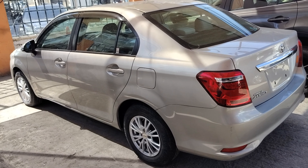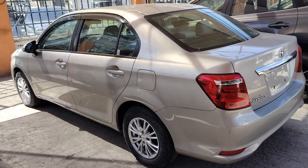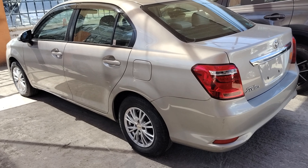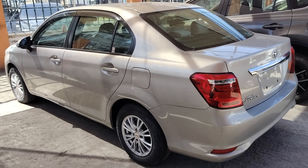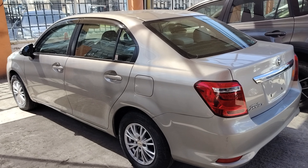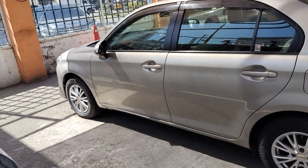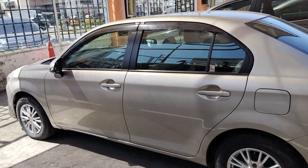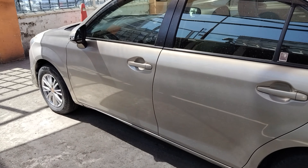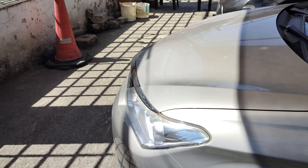I know most of you might see the silver, but once you're here you can see the real color. At times the camera hides the original color or puts it in some shade that you can't see the original color. So this is almost bronze or somehow brown. Anyway, this car is a 1500cc Toyota Corolla Axio.